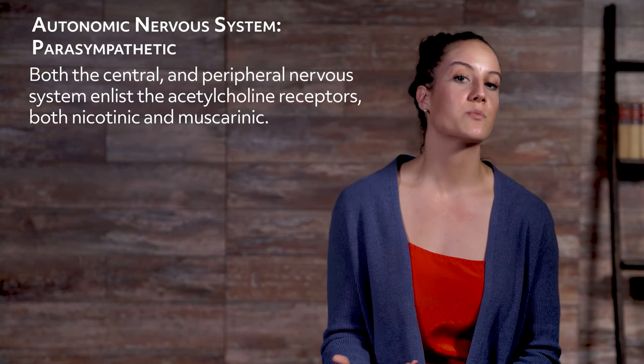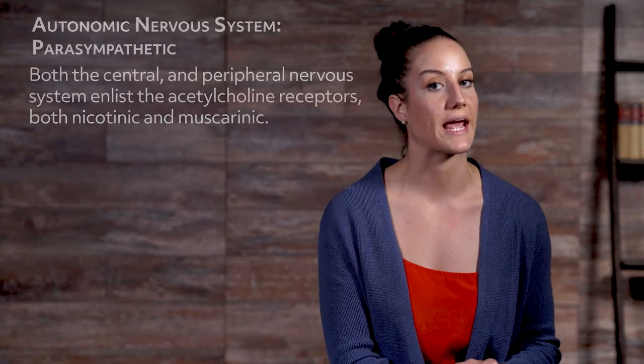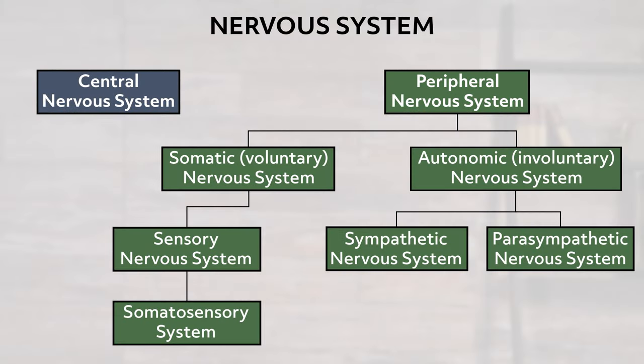It's important to note that both the central and peripheral nervous systems enlist acetylcholine receptors, both nicotinic and muscarinic. Here is a very generalized diagram of the nervous system to help remember the main parts: the nervous system has two main divisions — the central nervous system (brain and spinal cord) and the peripheral nervous system (nerves and ganglia). The peripheral nervous system has two subdivisions: the somatic nervous system (voluntary movement) and the autonomic nervous system (involuntary movement). The somatic contains the sensory and somatosensory systems, and the autonomic contains the sympathetic (fight or flight) and parasympathetic (rest and digest) systems.